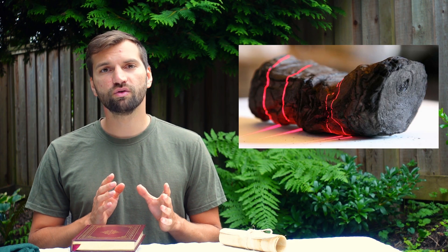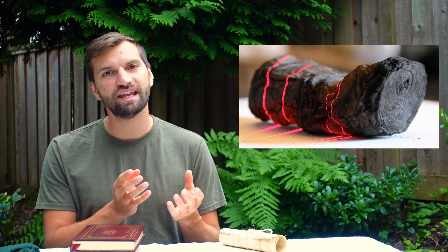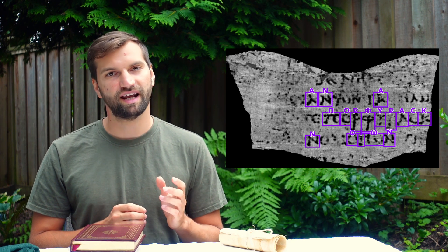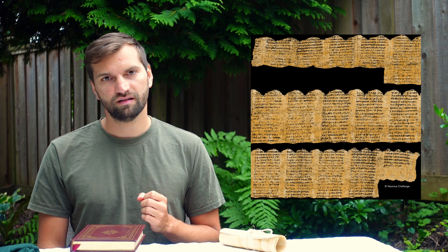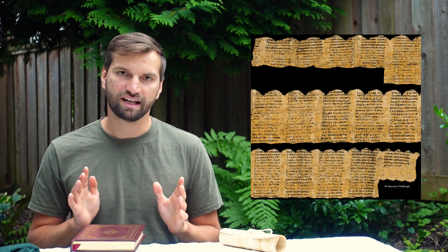Until just recently, it became possible to read from these scrolls without damaging them — and in fact, without even opening them. Using a particle accelerator, a few scrolls were scanned, and applying computing technology, it is possible to detect ink from within the scrolls. In late 2023, using this method, the first word was deciphered: porphyras, which means purple. And just a few months later, using that same method, 15 columns with hundreds of words were discovered. Using this technology, it could be possible to read far more text than ever before, without even damaging the scrolls.